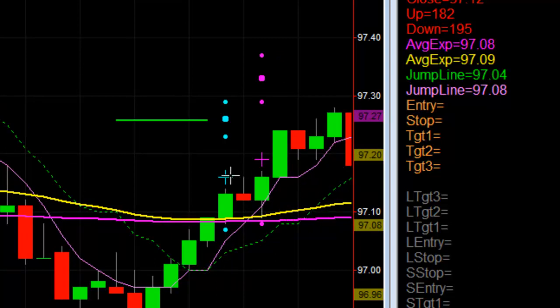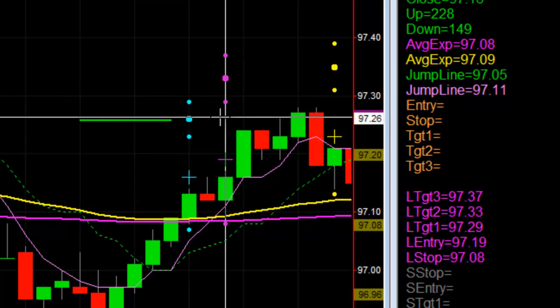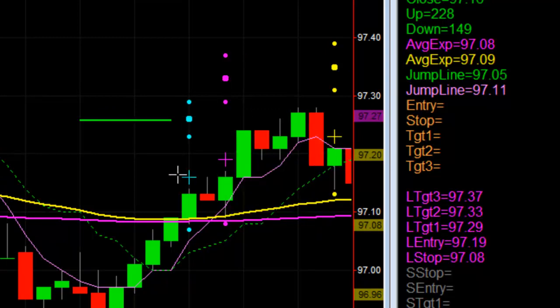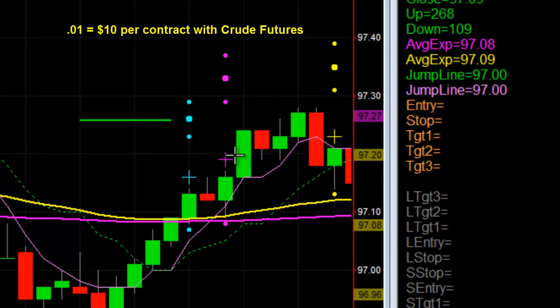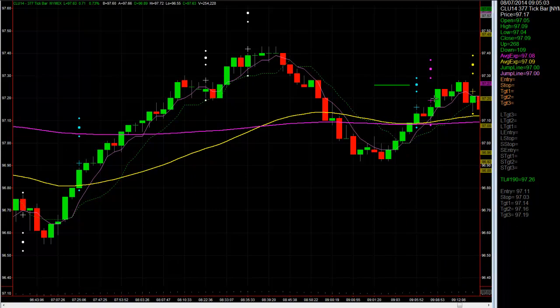What do we do with the trailer? We lock in our one tick, we protect ourselves, it comes back down, and it ultimately hits the one tick. Look how accurate the target was. We protected our second half of the position by locking in one tick, and we get out of that trade with a nifty 11 cents — not the biggest trade in the world, but it was still a winner. The market in crude oil has been very tight lately; the volatility has come down. But crude oil has been perfect all week without a single losing trade, sticking with our plan.